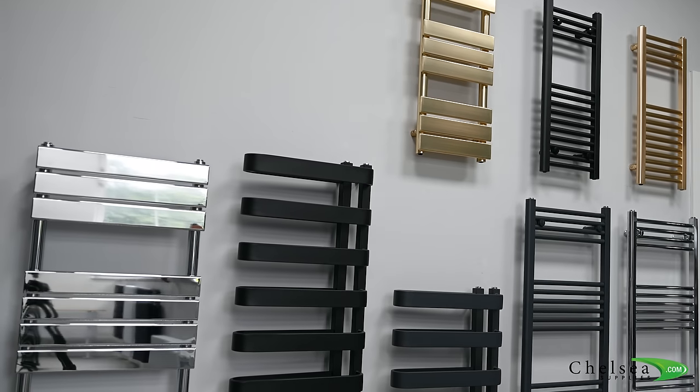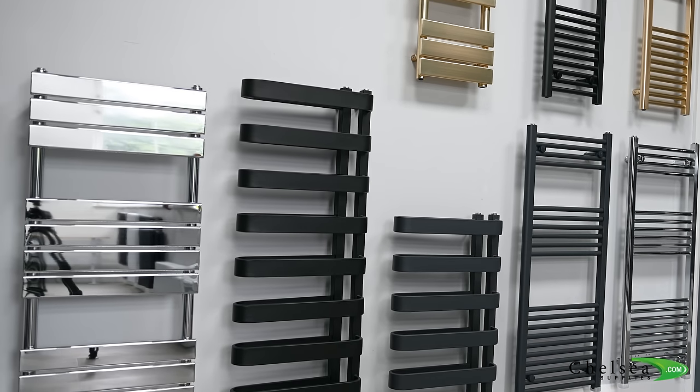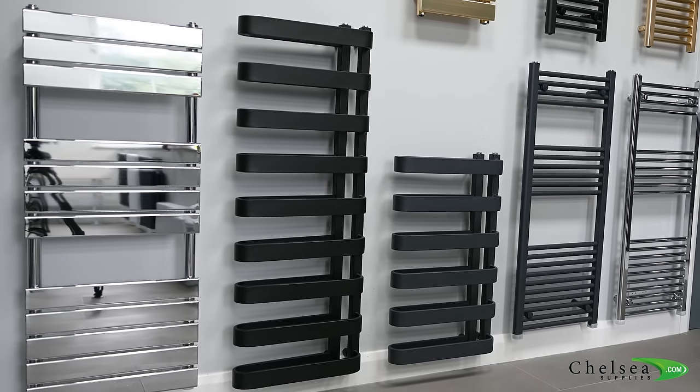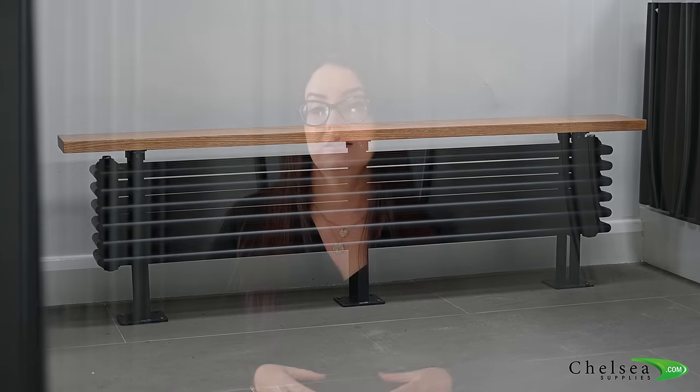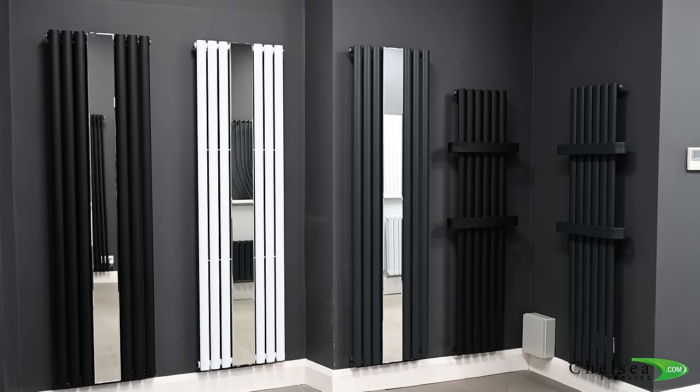We've got a wide range of radiators for you to view in all different sizes and configurations imaginable. All of our stock listed on our website is physically in stock at our Bradford site, with over 15,000 radiators to choose from.